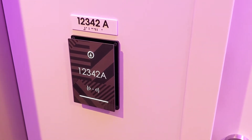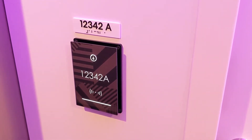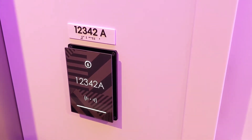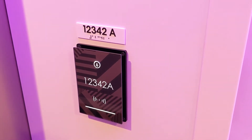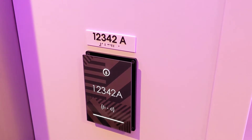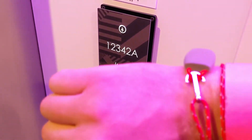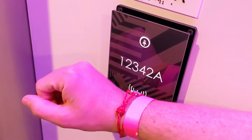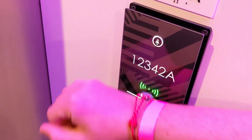This is a cabin tour of room number 12342A, which is an XLC Terrace here on Scarlet Lady. To open your cabin door, you don't have a room key but a bracelet with a little RFID chip. You touch it to the panel, it turns green, and your room door is open.